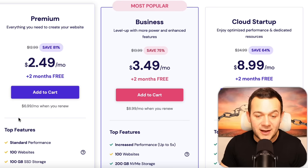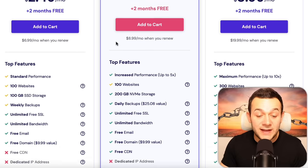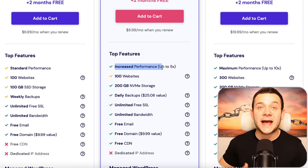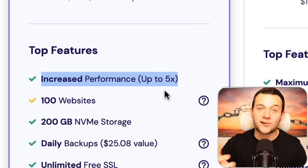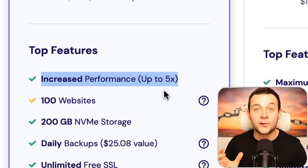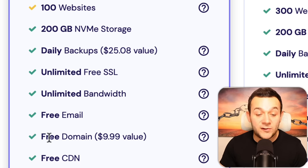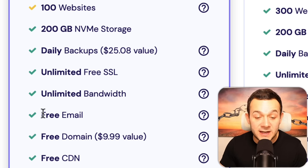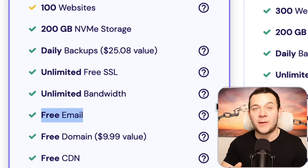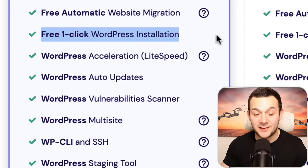Either the premium or the business plan is absolutely fine, but my preference is for the business plan. The reason is due to the increased performance — our website can load up to five times as fast, which is not only a better experience for shoppers reading our articles, but it's also a ranking factor on Google. For both plans we get a free web address valued at $10 and a free email address as well. It's super simple to launch your website with literally one click using Hostinger's free one-click WordPress installation.